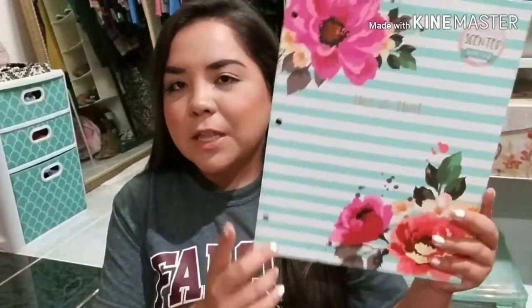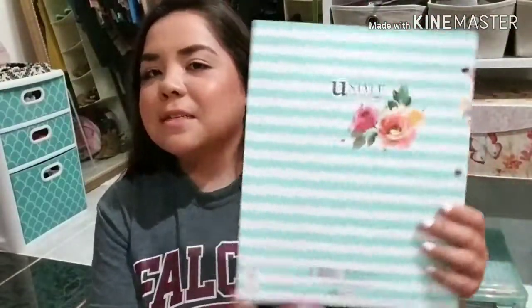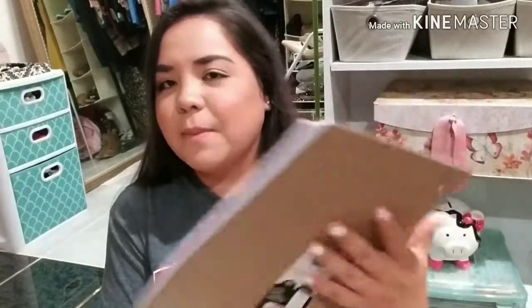I have a meeting coming up this Monday so I wanted to buy a folder and a notebook to write down notes and put important papers. I got this folder — it's super girly which I love, and I'm obsessed with this blue color. It just says 'this and that.' The journal I got says 'just a girl boss building her empire' in purple with gold foil letters. They also had a mint color version but I felt like the purple one was more me.